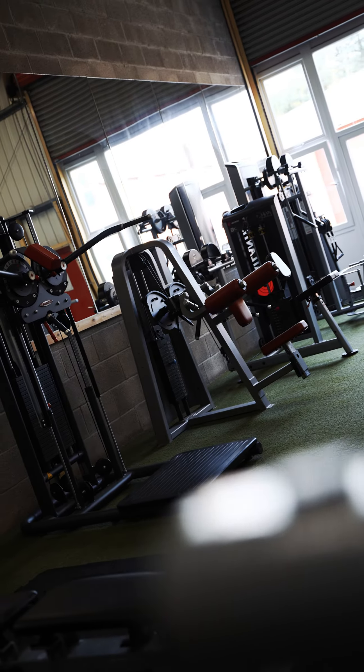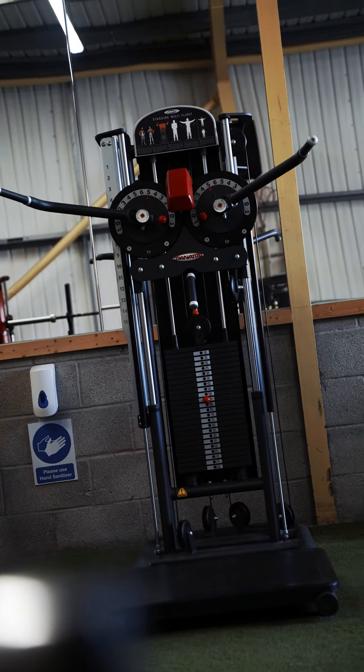Next room: shoulders and arms. We have every machine you need, plus an additional second set of dumbbells ranging from two and a half to 50 kilos, if you prefer free weights.